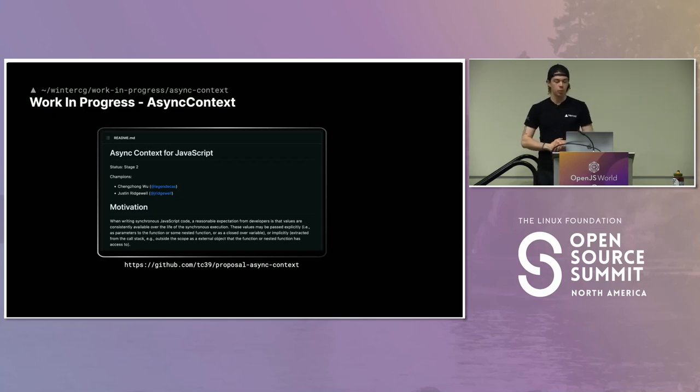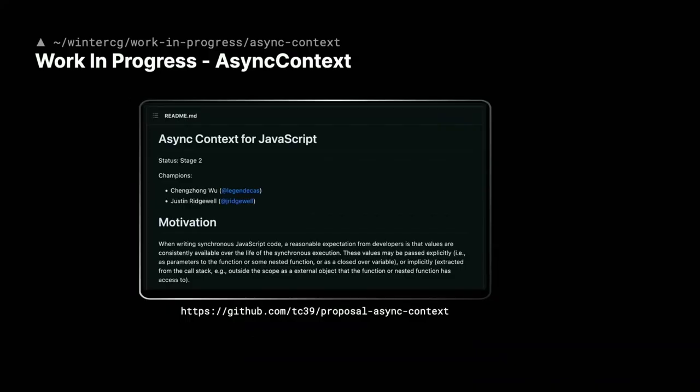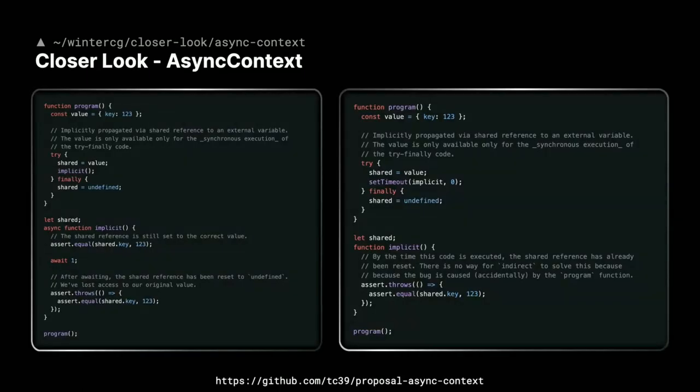An exciting piece we can dive into is called Async Context. This is being driven to TC39 by members of WinterCG — yet another group we're contributing directly to. The motivation is best described through code. There's a function called Program, a let shared global variable, and an implicit async function. At the bottom of the file, we execute Program. Inside Program, there's a value object with a try-finally block. The first line assigns the variable value to the global variable shared, then we call implicit without using the await keyword.